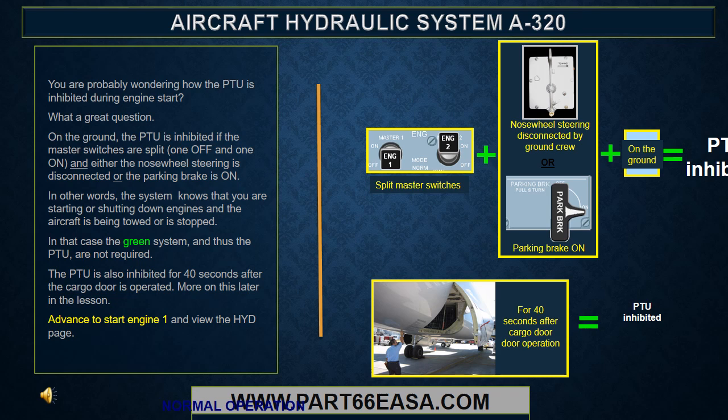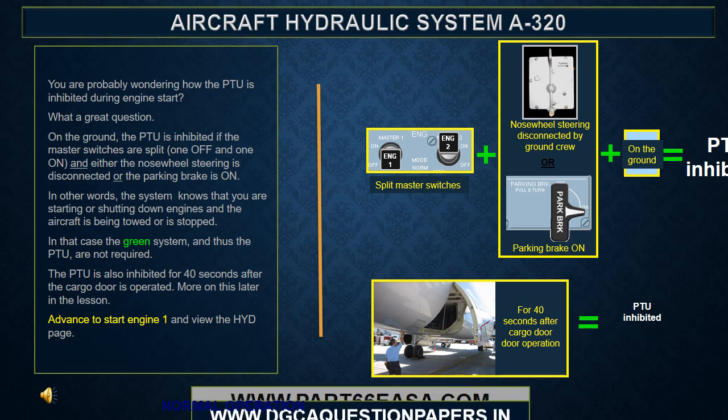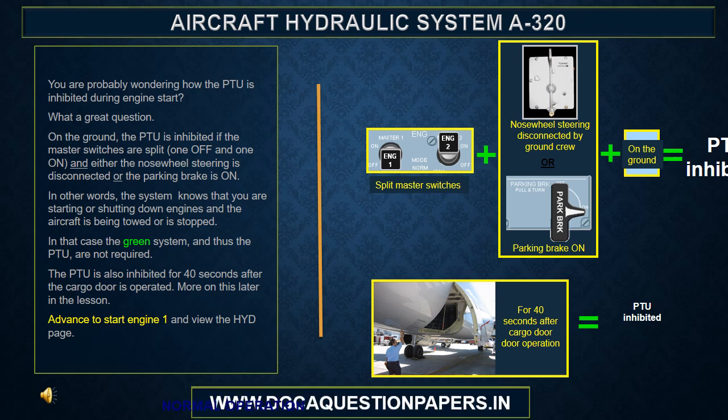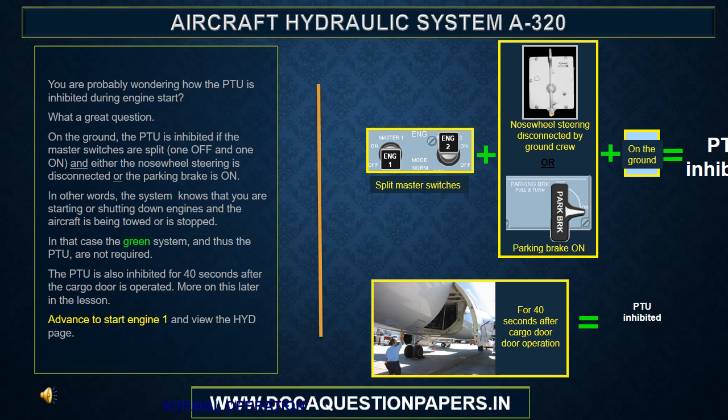On the ground, the PTU is inhibited if the master switches are split — one off and one on — and either the nose wheel steering is disconnected or the parking brake is on. In other words, the system knows that you're starting or shutting down engines, and the aircraft is being towed or stopped. In that case, the green system, and thus the PTU, are not required. The PTU is also inhibited for 40 seconds after the cargo door is operated.